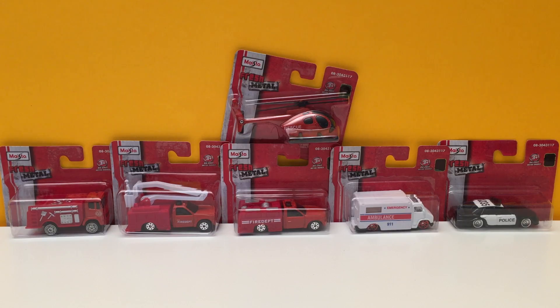Hey guys, today we have Maesto fresh metal emergency vehicles. We have a set of six different emergency vehicles, from police to ambulance to fire rescue, even a helicopter. So let's open them up and check them out.